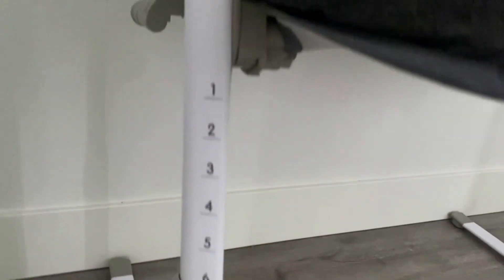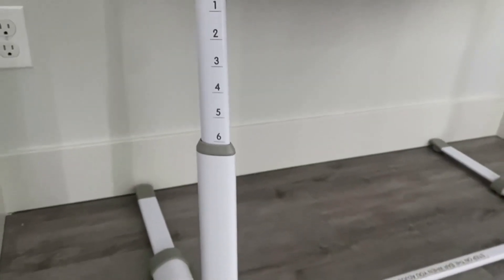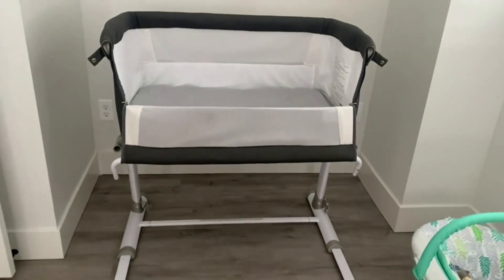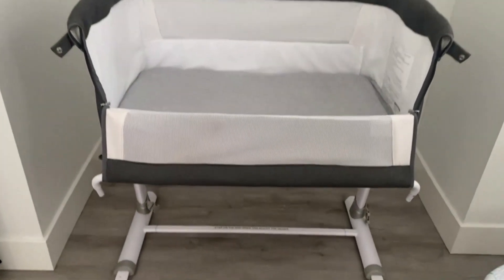It's great because you can adjust the height so that it perfectly fits to your bed, or just however high you want it to be. It also opens up so that you can easily grab the baby out when it's attached to your mattress and right by your bedside.